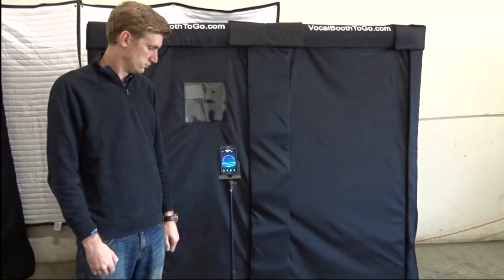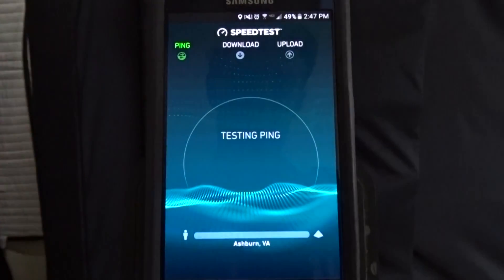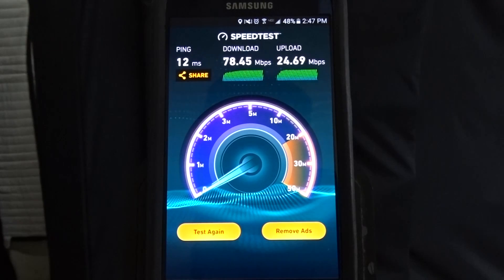The first test we will be conducting is on my phone to see if there's a difference in Wi-Fi connection inside and outside of the booth. So let's go ahead and start the test outside of the booth. Here are the results — the parameters indicate a perfectly functional Wi-Fi reception.